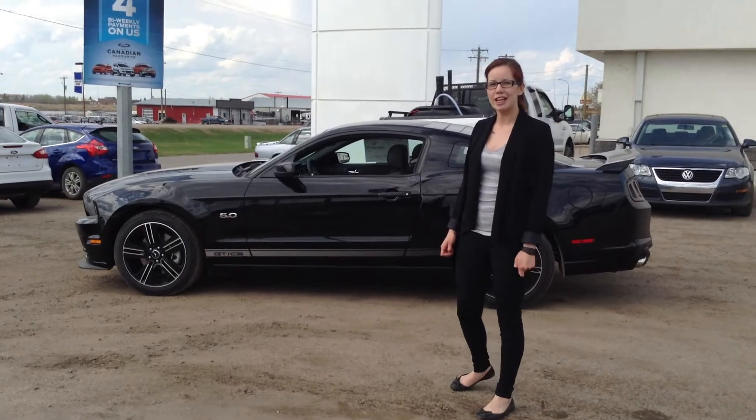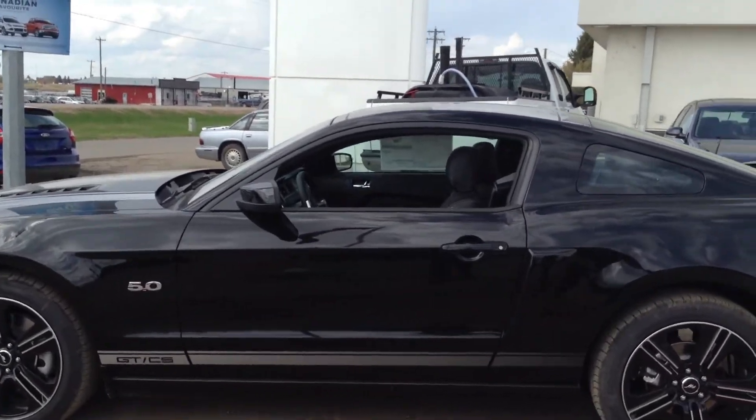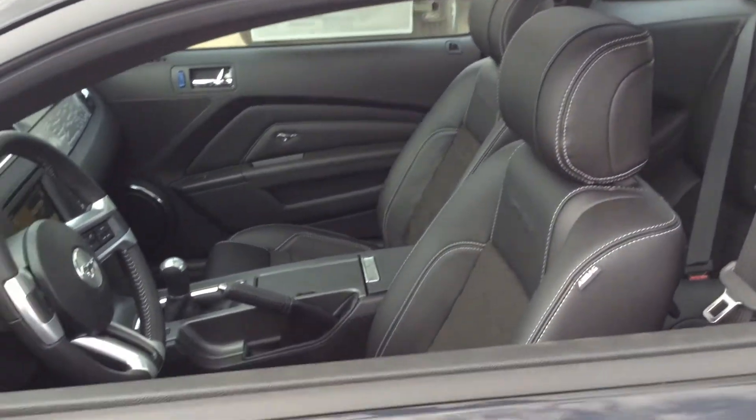Are you looking for a brand new summer vehicle? Come on down and check out this brand new 2014 Mustang. It's a GT California Special with all black leather interior and a 6 speed manual transmission.